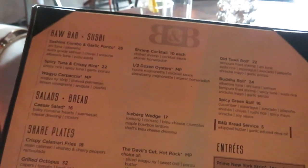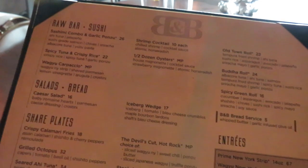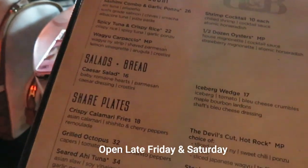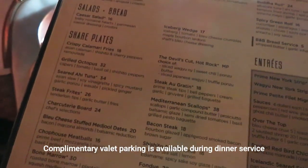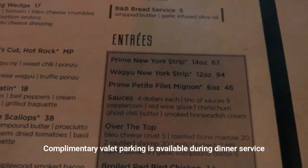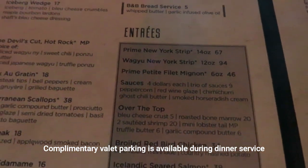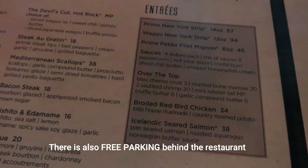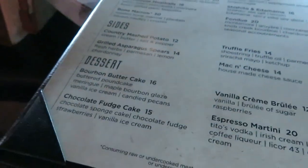So I was just seated and I was given this cocktail menu. They have the raw bar with sushi, salads with bread, shareable plates, and they also have the entrees. These prime rib filet mignons look quite delicious. And here they also have dessert down at the bottom.